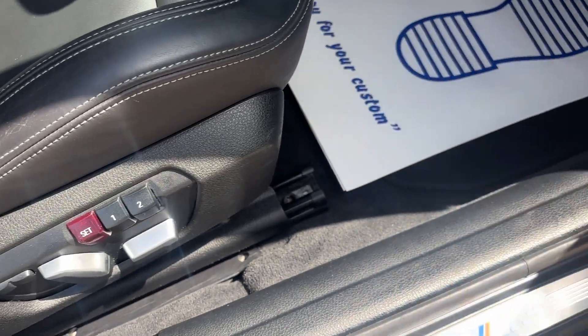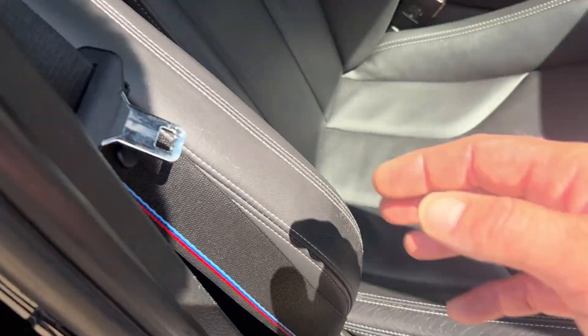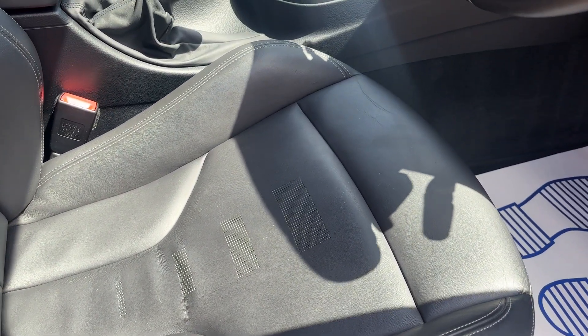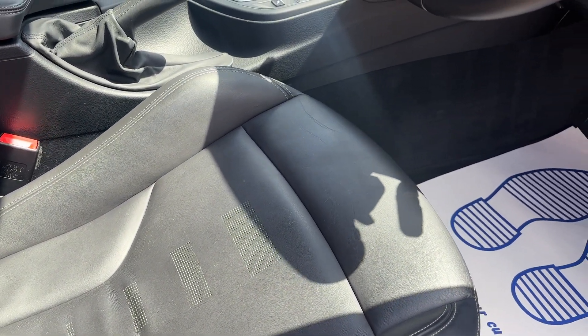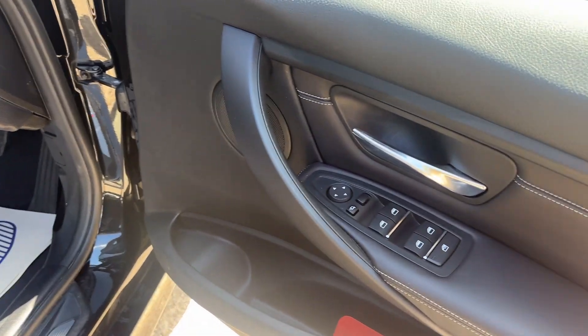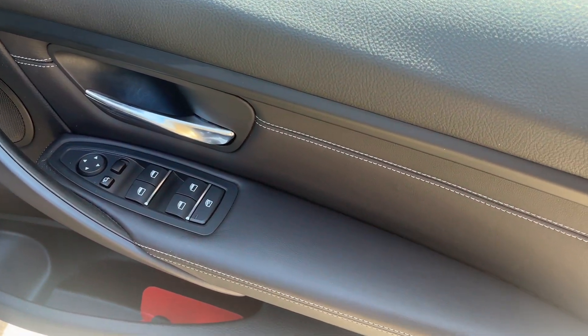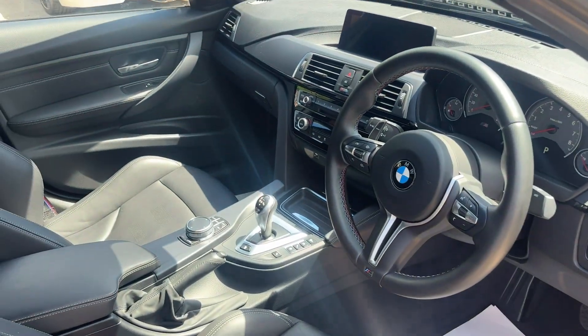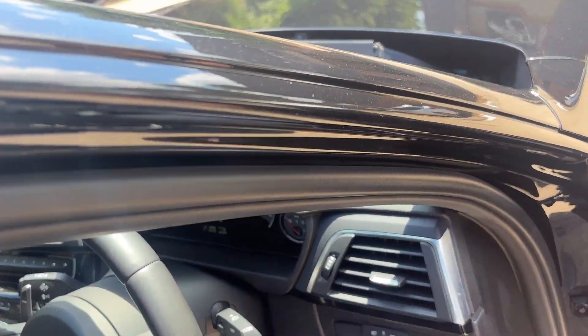Black leather M-embossed seats with perforation holes — very nice overall condition. We've got electric memory seating, lovely M3 sill plates, and the M color seat belts as well, which are an optional extra. Black leather with white stitching carrying through, and power folding mirrors as well. This is a very, very nice looking car.